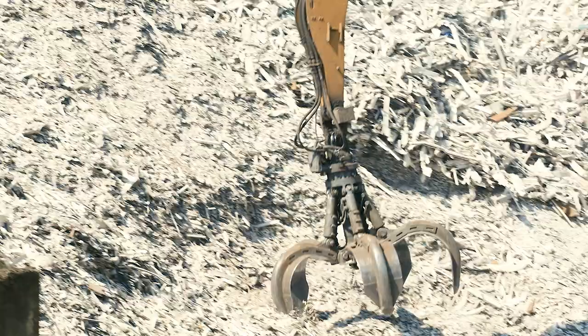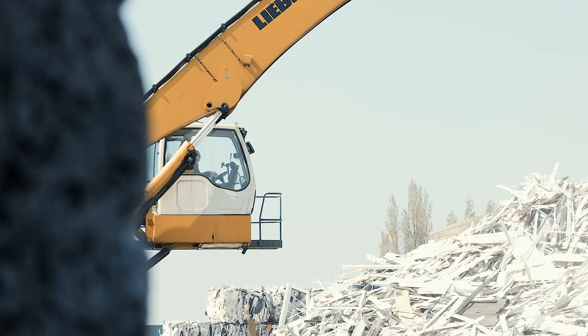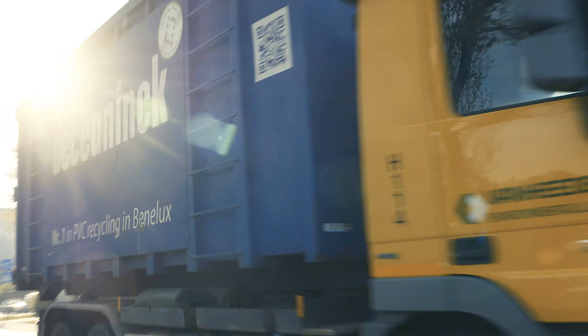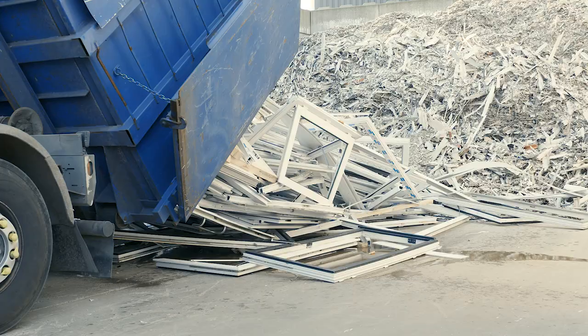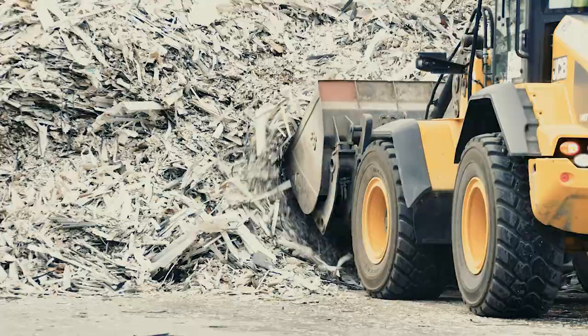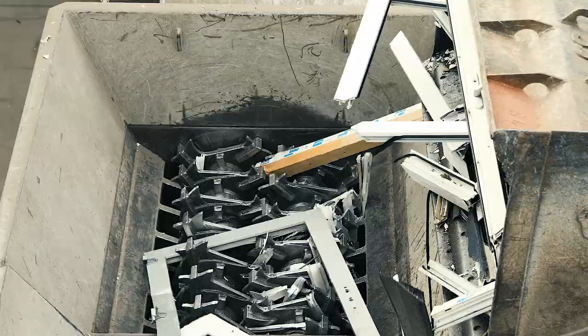Piles of waste. First-generation PVC windows and doors. More than 400,000 tons a year in Europe alone. Is this really waste? PVC is a 100% recyclable material that has a potential life cycle of at least 350 years. So is this really waste? Or should we use it as a renewable resource?